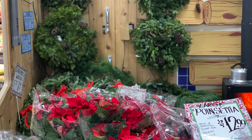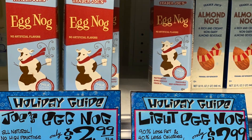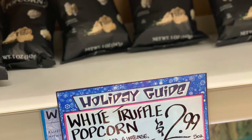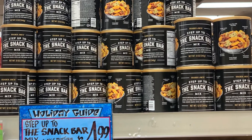Flowers — Trader Joe's always has amazing flowers at a great price. Eggnog — who doesn't love eggnog? This white truffle popcorn is perfect for movie night. My family likes a snack bar; I'm not that fond of it, but okay.